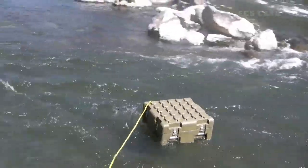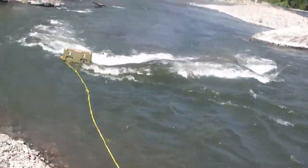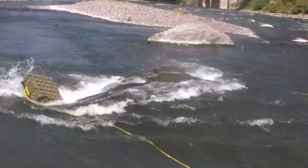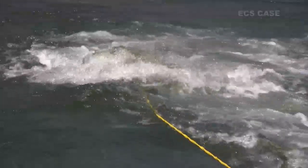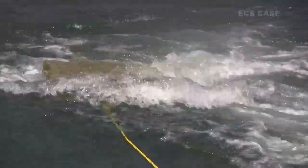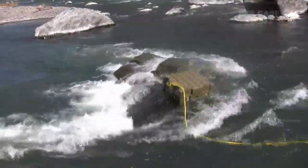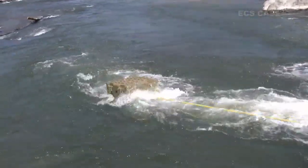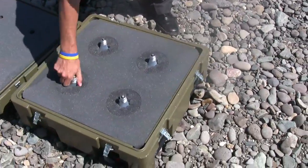The mighty Rogue River here in Southern Oregon provided our next extreme test. The test not only included surviving the rapids and fast-moving water, but multiple plunges. In the end, the light bulbs were in pristine condition.